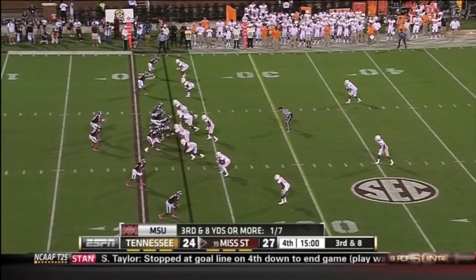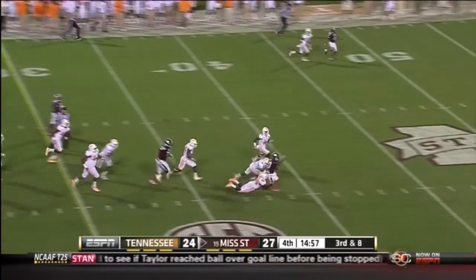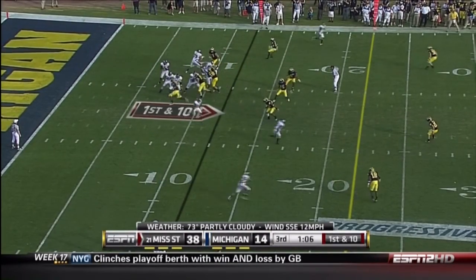Mississippi State up three, facing a third and eight. They keep it on the ground. Perkins picks up the first down and more. Tremendous effort. Mississippi State's had a shot at anybody — they've come through, haven't they?